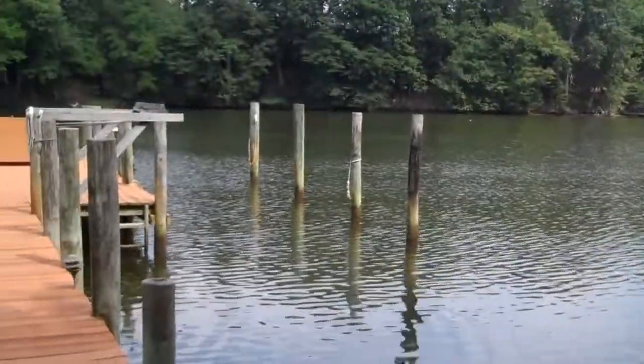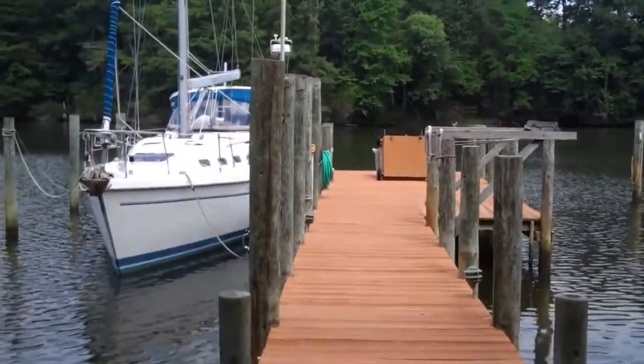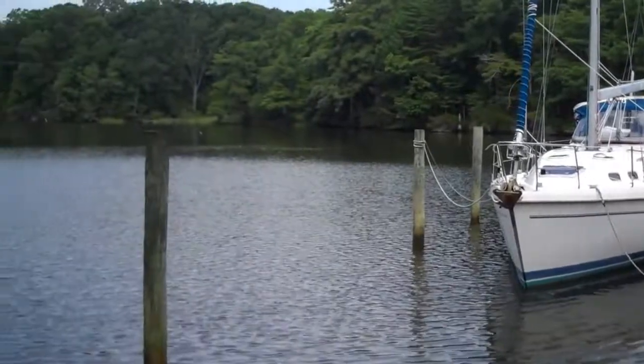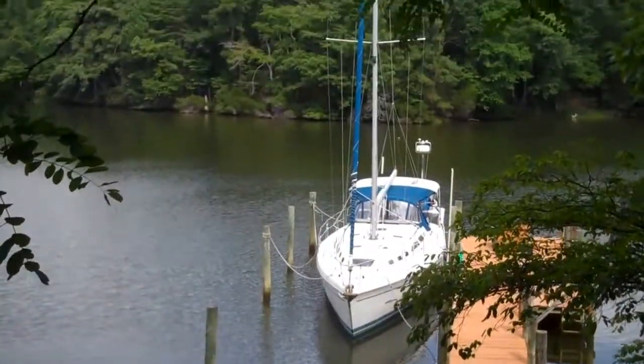Large pier complex with seven plus feet of water depth across the house, as seen from the air.